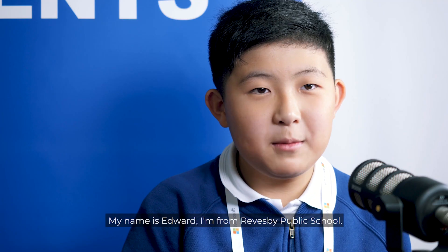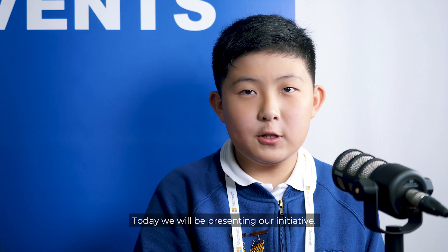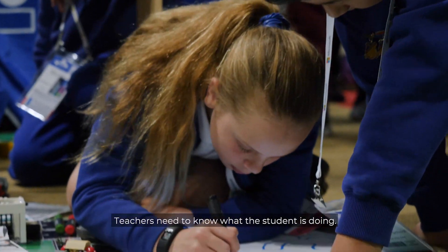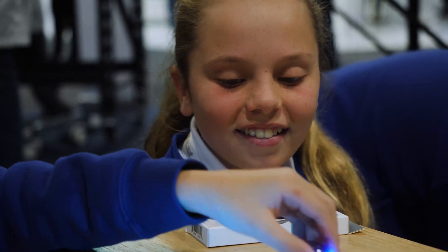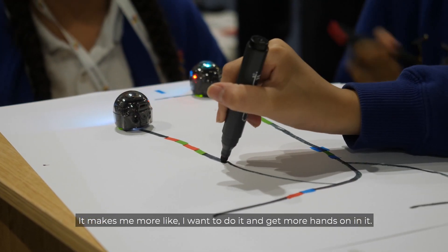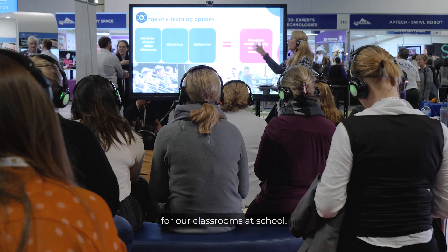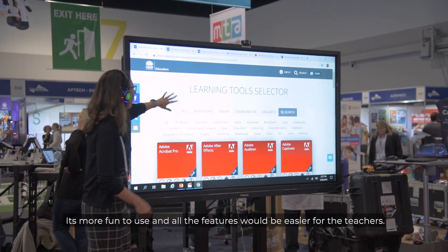My name is Jade. My name is Edward. I'm from Reece Public School. Today we will be presenting our initiative. I want the teachers to take away that teamwork is a really important skill in life. Teachers need to know what the students are doing and how they like to learn. I like using technology because it makes me more interested and hands on. Today I have to try to find smart whiteboards for our classrooms at school, and we've got to think about the prices and the features. It's more fun to use and all the features will be easier for the teachers.